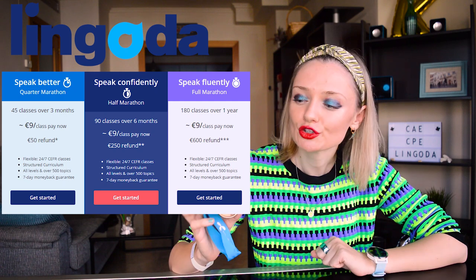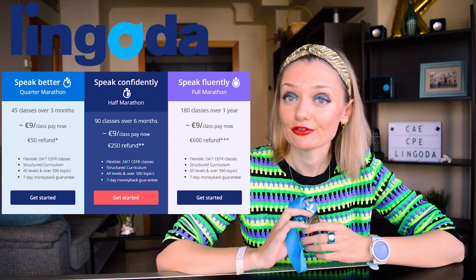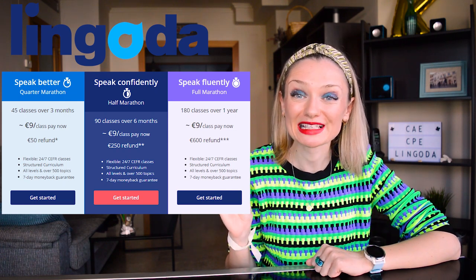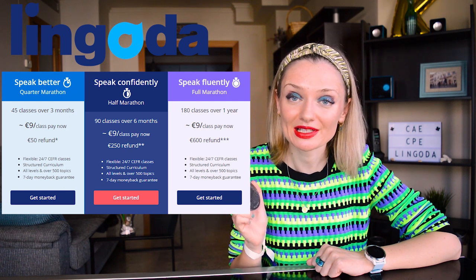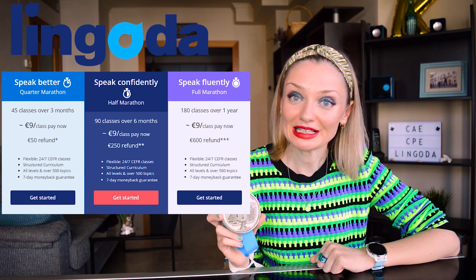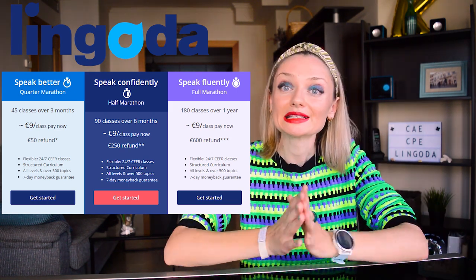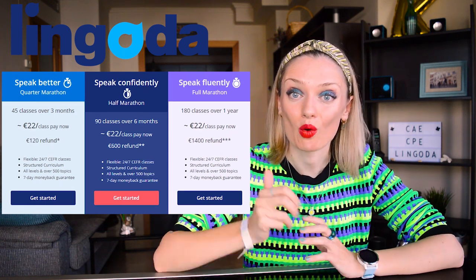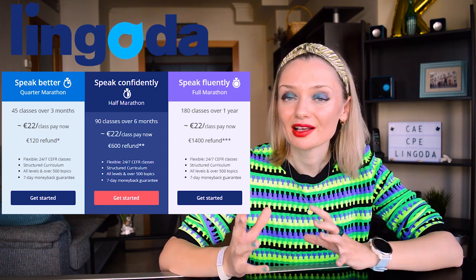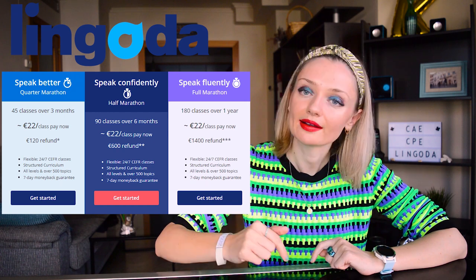For group classes: in the quarter marathon, attend 40 classes over three months to get 50 euros back. In the half marathon, take 80 classes over six months to get a 205-euro refund. In the full marathon, attend 160 classes and 600 euros will be refunded. For private classes, you can get 120, 600, or 1,400 euros back depending on the challenge you choose. Check out the short rules to get familiar with the refund — you can find the link in the description box.